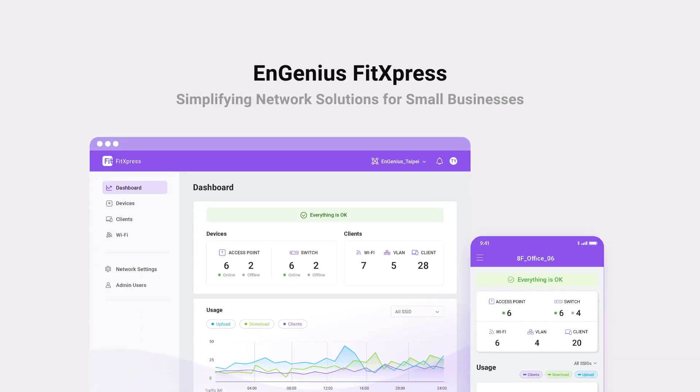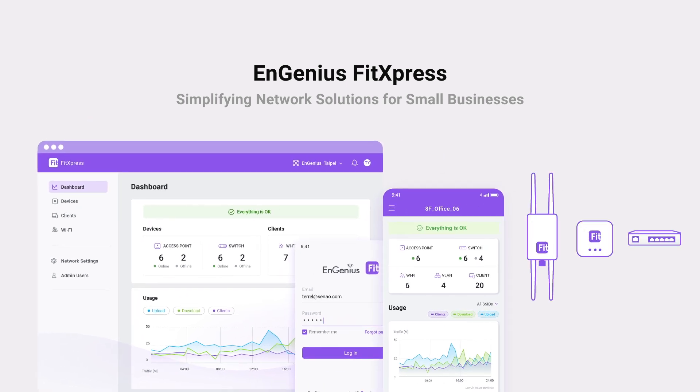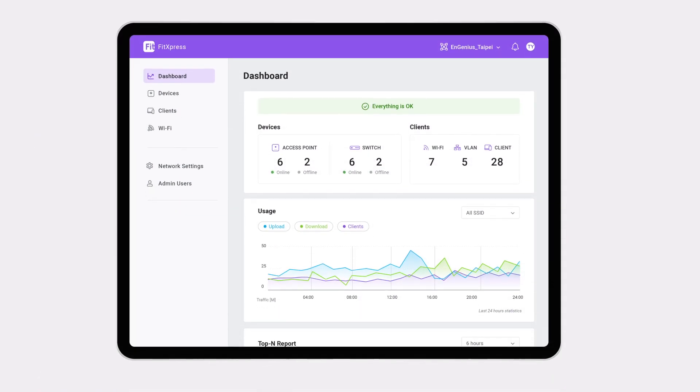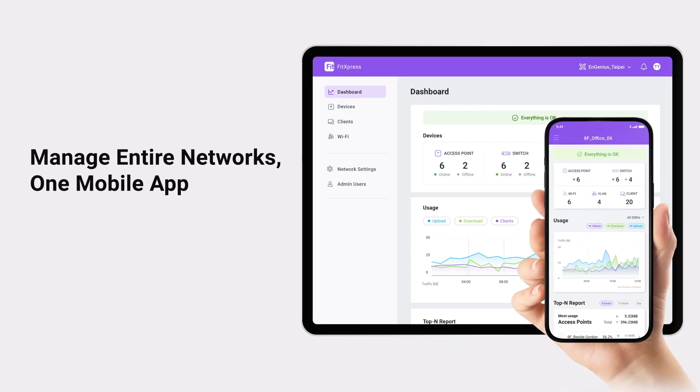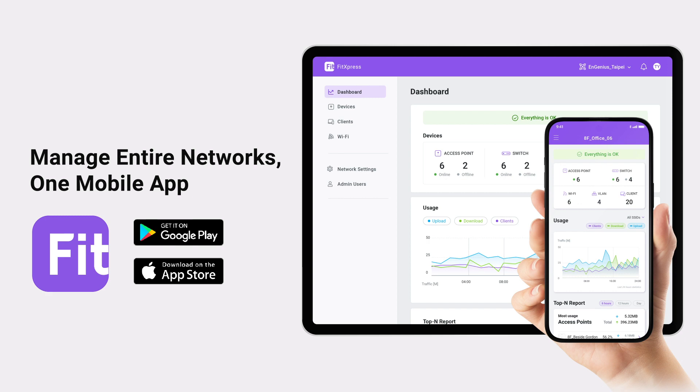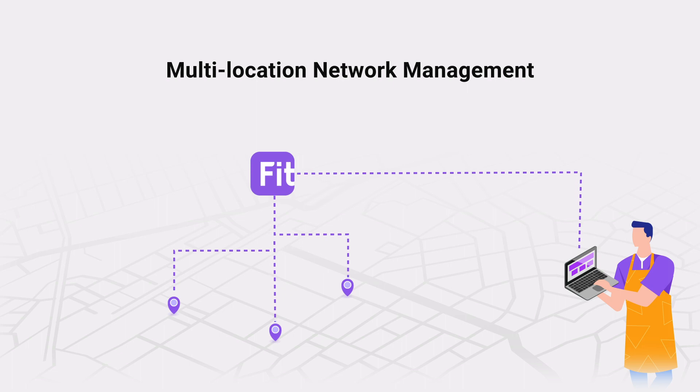Welcome to the future of small business network management. Introducing FitExpress by InGenius — perfectly designed for businesses with minimal IT resources. FitExpress brings simplicity, control, and flexibility to your fingertips. Whether it's a single site or multiple locations, FitExpress ensures network management anytime, anywhere.